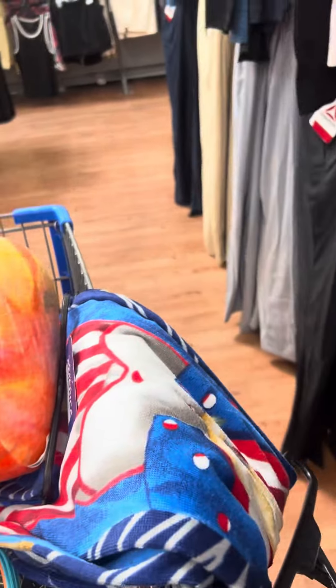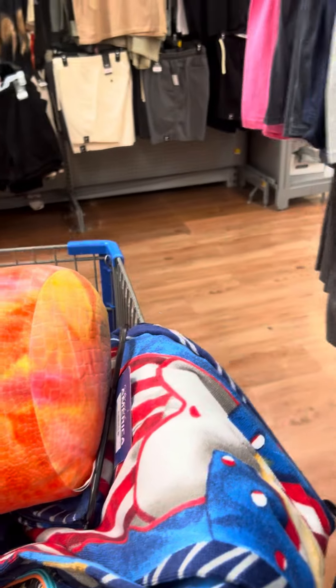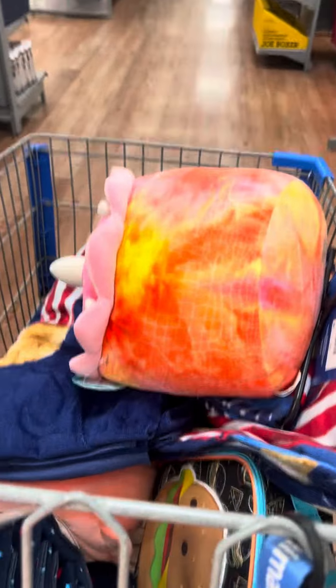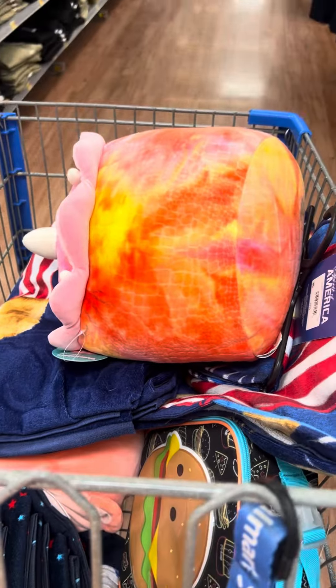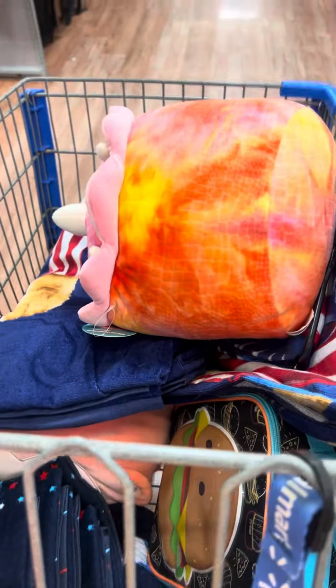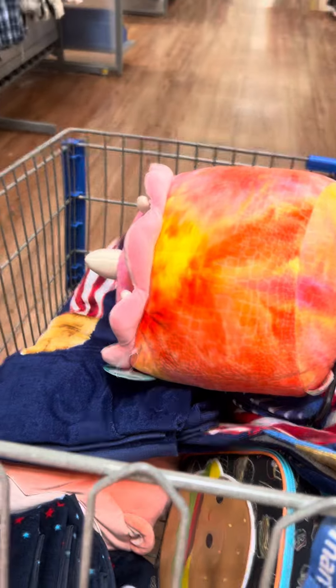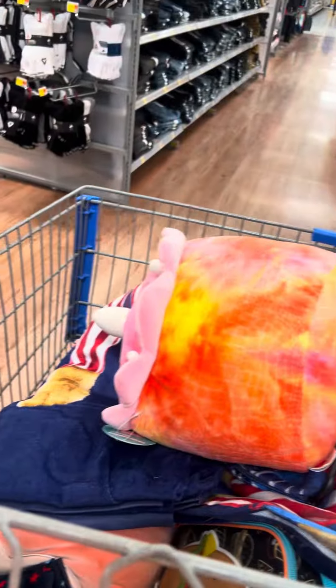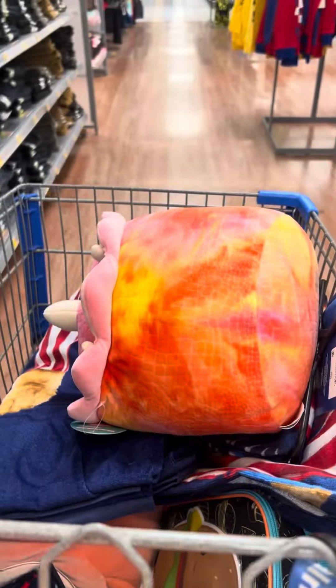I'm going to come over here and see if there's anything else on clearance. I remember seeing some stuff in the girls section, so I'll show you that. But this is my second location and there is a lot of stuff in the stores. They do have men's pajamas right here for $9.